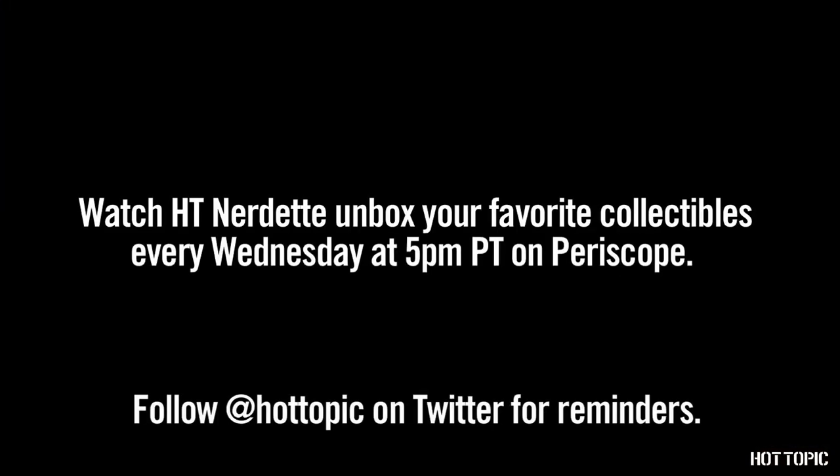That's it for December. I'll see you all next year with more exciting exclusives. Until then, don't forget to stay nerdy.